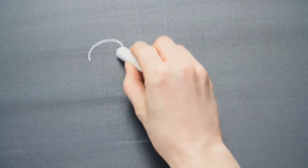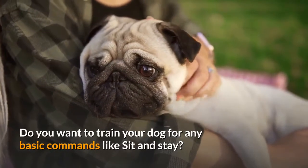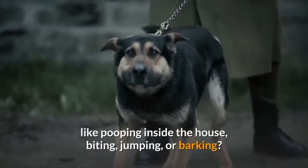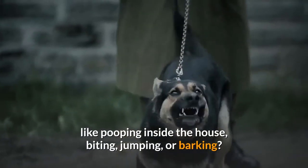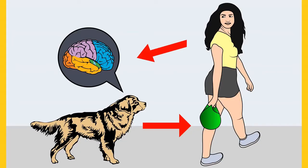Before I move on with the video, I want to ask you a simple question. Do you want to train your dog for any basic commands like sit and stay? Do you want to stop any of the behavioral problems of your dog like pooping inside the house, biting, jumping, or barking? If your answer is yes, please grab the free dog training secrets guide in which I have disclosed the deepest dog training secrets that professional dog trainers don't want you to know about.